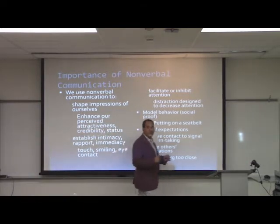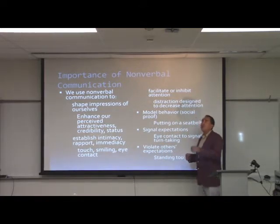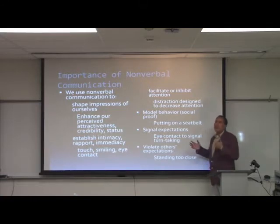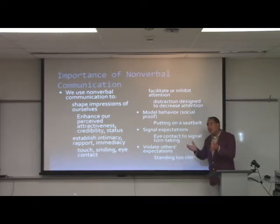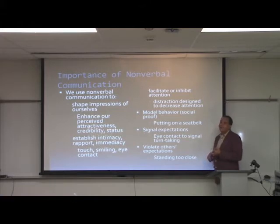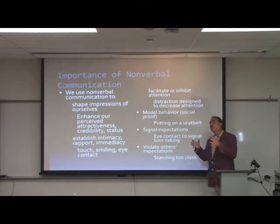Nonverbal communication serves a number of communicative functions. First, it facilitates or inhibits attention between two people. In a typical dyadic conversation, the listener gives more eye contact than the speaker, and as the speaker eventually brings eye contact back to the listener, that signals a turn-take — giving someone the expectation that it's now their turn to talk.